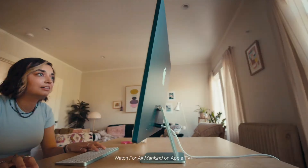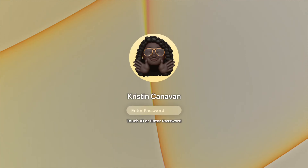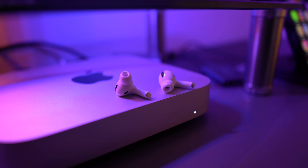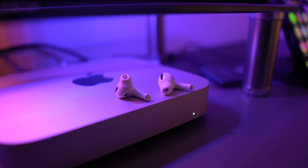The new iMac comes with a 4.5K Retina display so you can use and operate macOS, along with a Magic Keyboard and a Magic Mouse to get you started. It also has a robust six-speaker system that is supposed to deliver really high quality audio according to Apple, supporting the spatial audio features we're used to in AirPods Pro and AirPods Max.